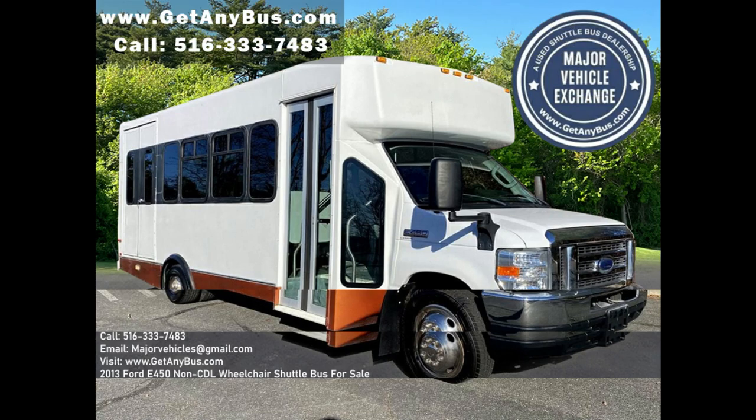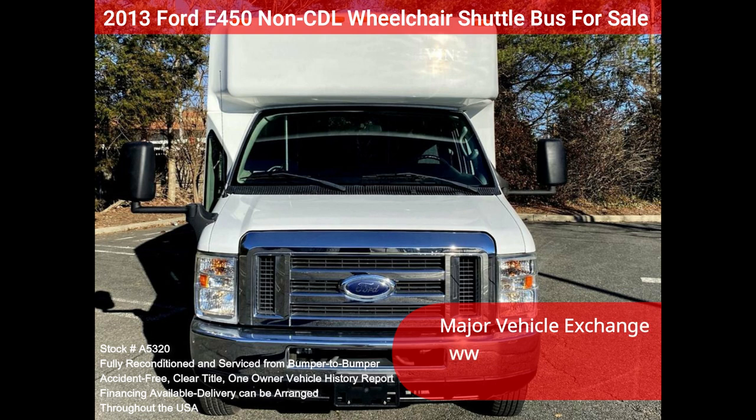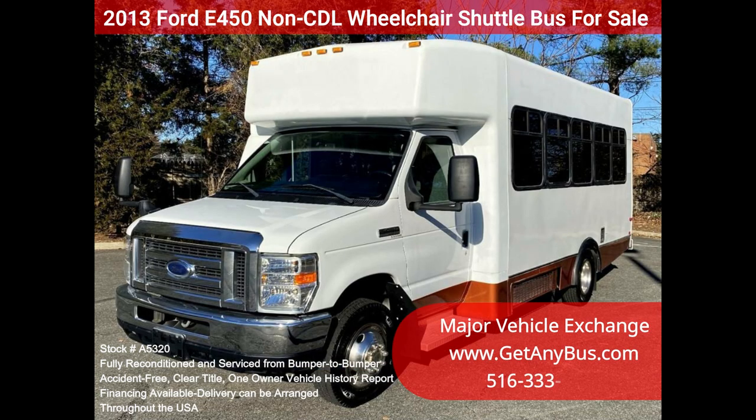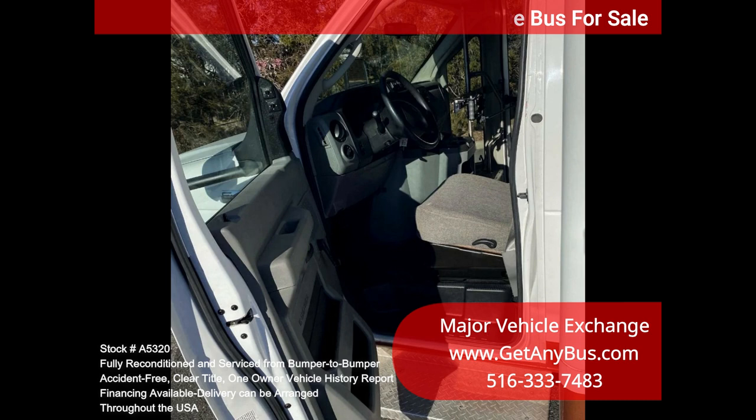Major Vehicle Exchange presents a 2013 Ford E450 Non-CDL Wheelchair Shuttle Bus for sale, stock number A5320. This fully reconditioned Non-CDL E450 Eldorado Shuttle Bus features 14 passenger seats plus driver. It is well maintained and equipped with a reliable 6.8L Ford V10 gas engine and automatic transmission with overdrive, with just 14,000 miles.